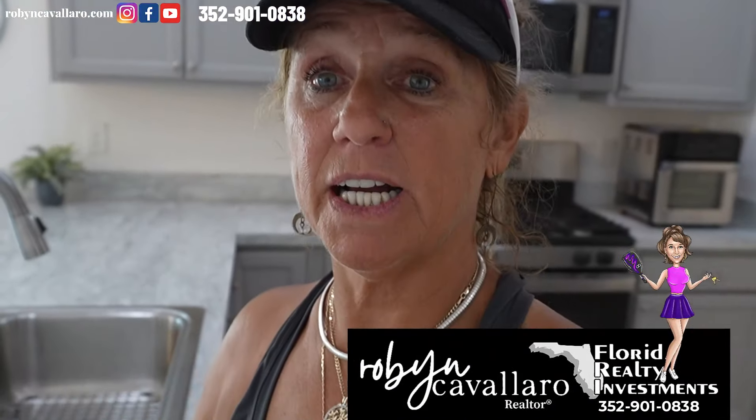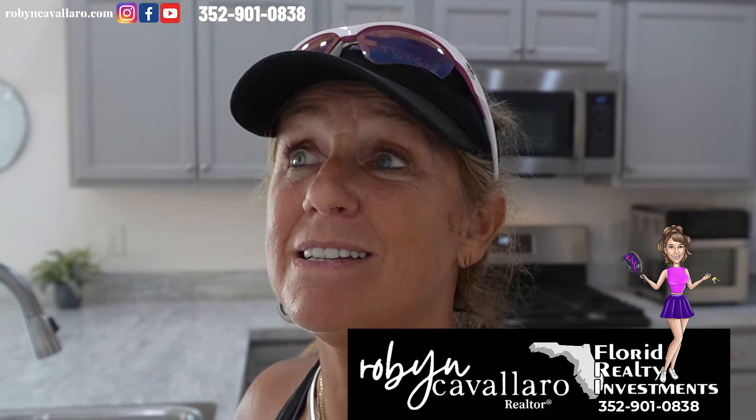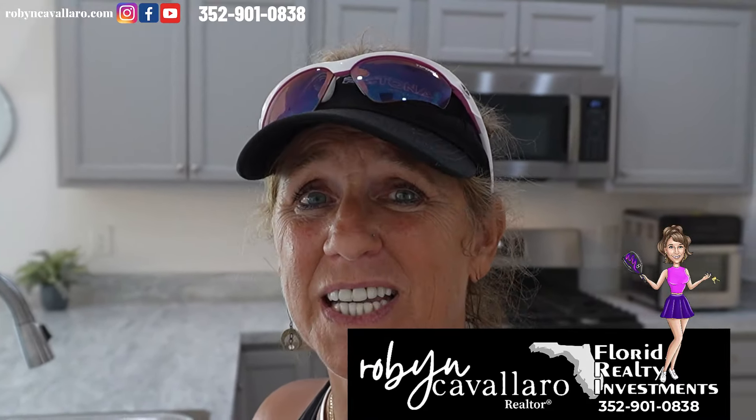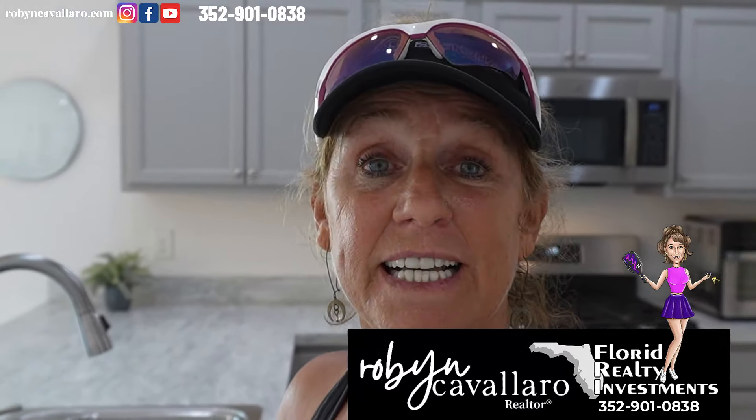Enjoyed that home tour today. I'm Robin Cavallaro, your realtor. If you want to buy or sell a home here in the villages of Florida — I play pickleball in my advanced league and it's already the end of September, and it is still hot here in Florida — if you want to make an offer they can't refuse on this home, my number is located throughout the video. I look forward to seeing you next time. Call me, make an offer — until next time!